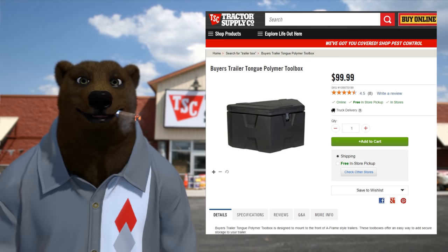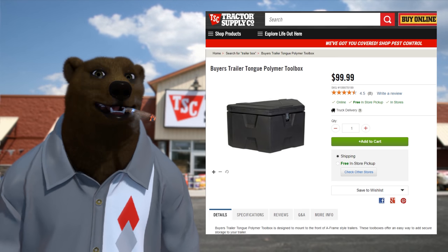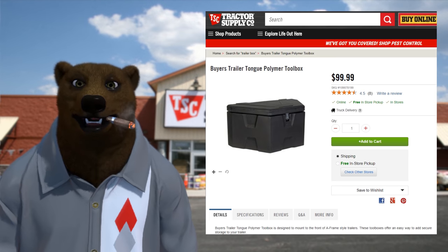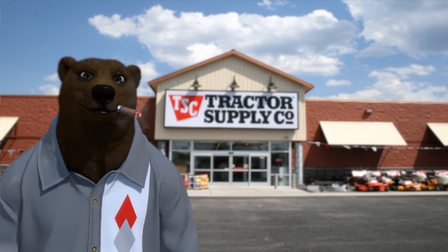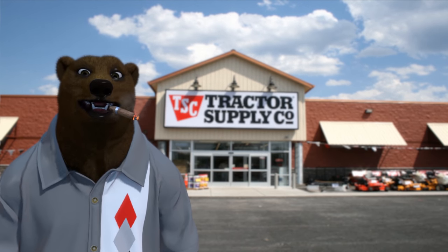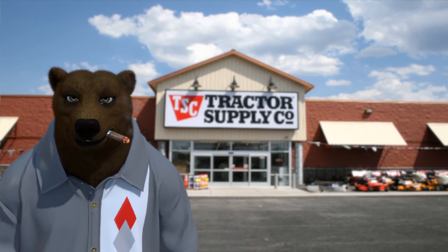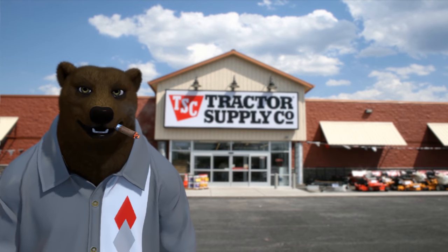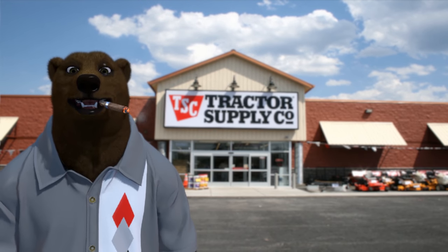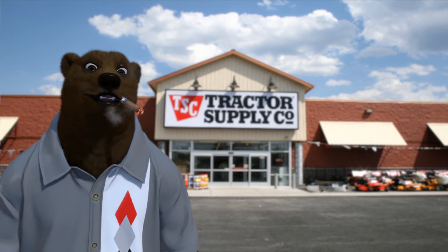You can get some real sweetheart deals if you talk to them, because sometimes they've got stuff they just want to get rid of and they're willing to make a deal. As I said, we're going to do the trailer upgrades in another video, but this video is a walkthrough of Tractor Supply for those of you who haven't been to one or don't have one near you and wonder what all the fuss is about. So sit back, grab your popcorn, and let's tour the aisles of TSC.